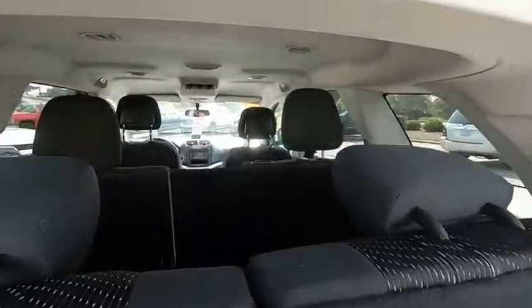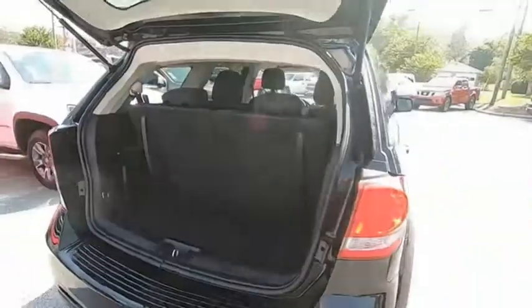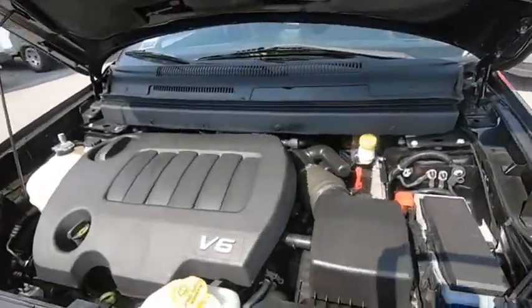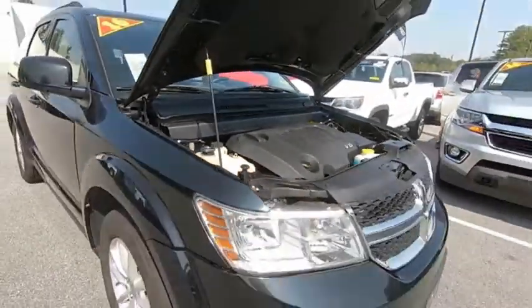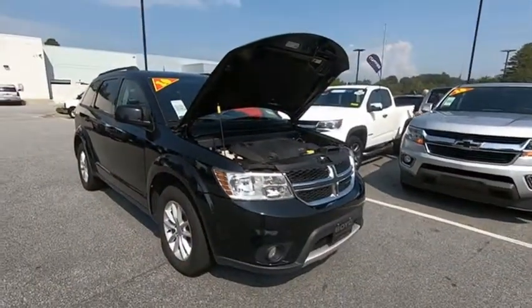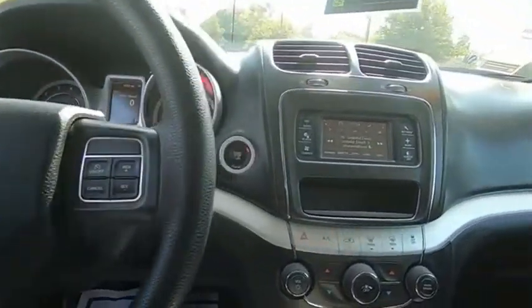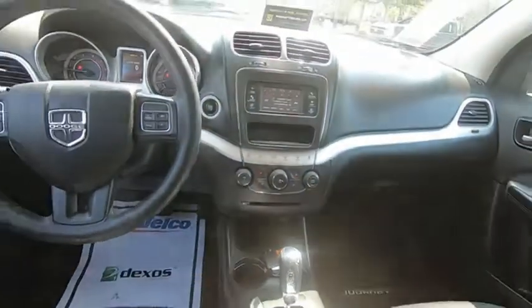Dodge Journey combines the practicality of an SUV with the comfort of a car, all while boasting a style all its own. The Journey's optional third-row seat along with innovative features like a chilled beverage cooler and in-floor storage bins make it a good and affordable alternative to a traditional minivan. Take this vehicle for a spin and see why so many shoppers are now proud owners.